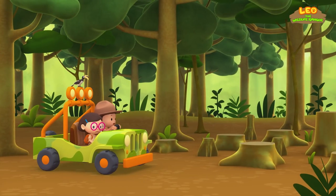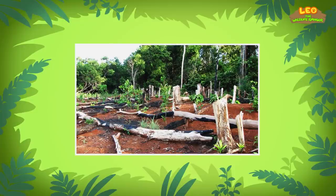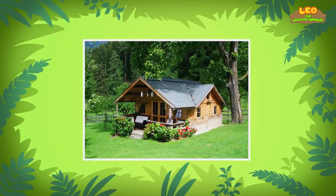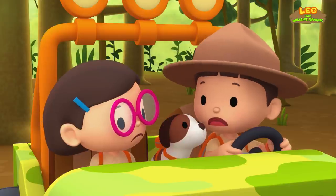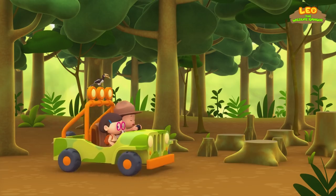Oh no. Why have all these trees been cut down? These trees might have been cut down for wood. Wood is used to make furniture, paper, and many other things. Or maybe these trees have been cleared so houses can be built on the land. Sadly, many animals, including the Oriental Pied Hornbill, lose their homes when forests are destroyed. That's sad. We'd better drive deeper into the forest — hopefully the trees aren't cut there.